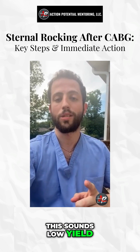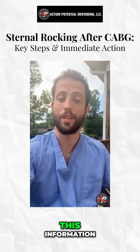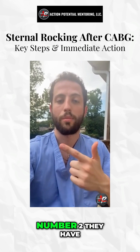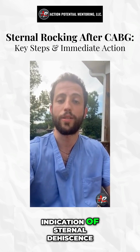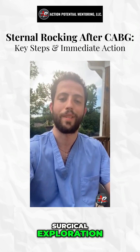This sounds low yield, but I got a question on Step 2 that is literally verbatim this information. So what you need to know: number one, patient has a CABG; number two, they have a sternotomy, and the sternotomy is now clicking every time that they cough — that is an indication of sternal dehiscence. You need to immediately take them back for surgical exploration. I hope that helps.